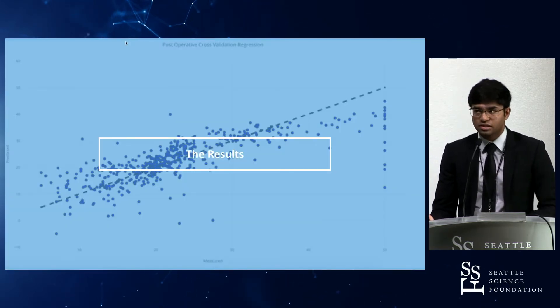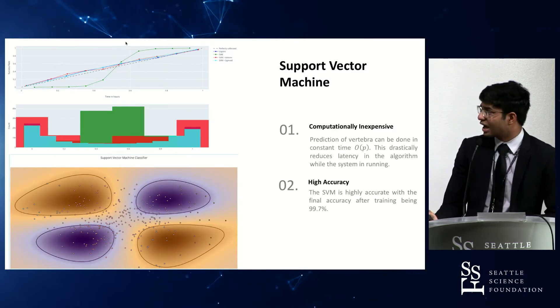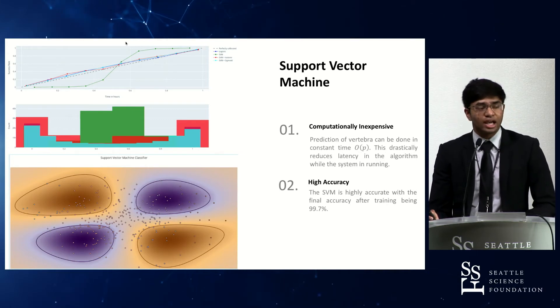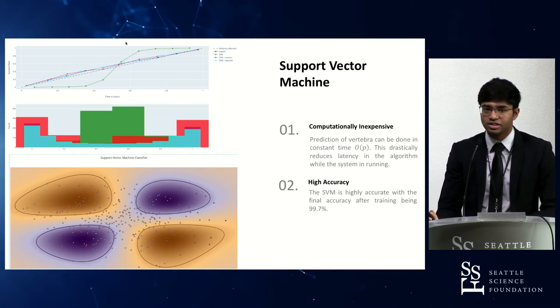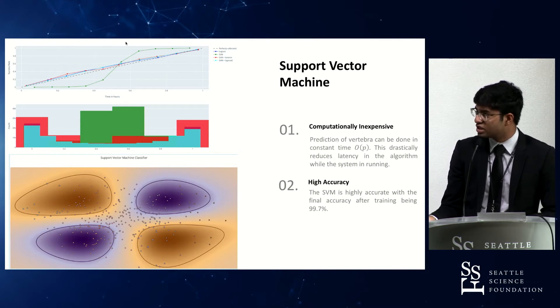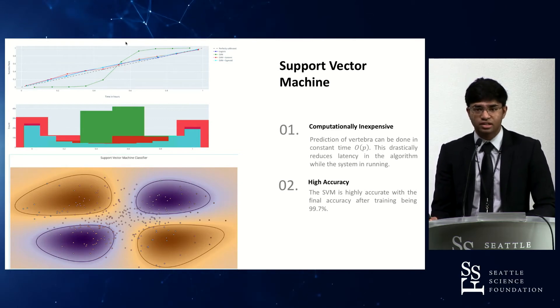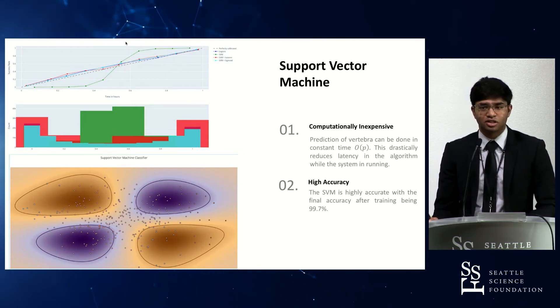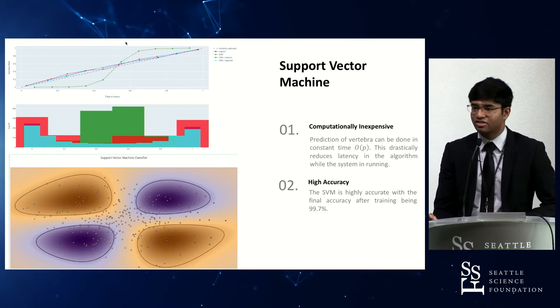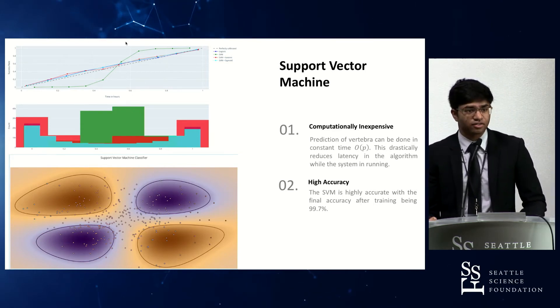The support vector machine, used to classify all vertebrae, had a very high accuracy rating of about 99.7 percent and is the most computationally efficient of all the algorithms, running in constant time because each region — cervical, thoracic, lumbar, and sacral — represents one classification. The longevity is based on how deviant the structural bodies look from one another: the closer they are in anatomical features, the smaller the circle for that region. Given its high accuracy and overall performance, it is a good method for classifying vertebral bodies.